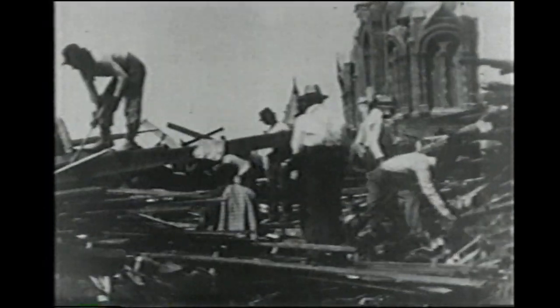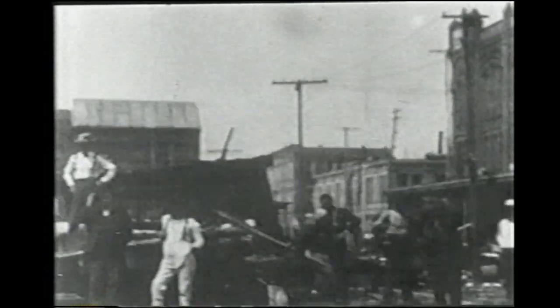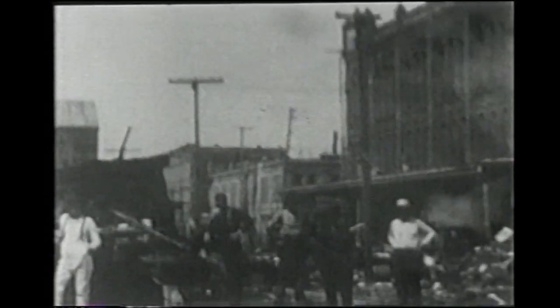He said he could hear children calling for their mothers. And he would hear women screaming for help. And he'd hear men begging for mercy from God. Thomas Edison sent a film crew to capture these rare images. As many as 8,000 people were killed and 3,000 homes destroyed. There had been almost no warning and no evacuation. It is still the worst natural disaster in U.S. history.